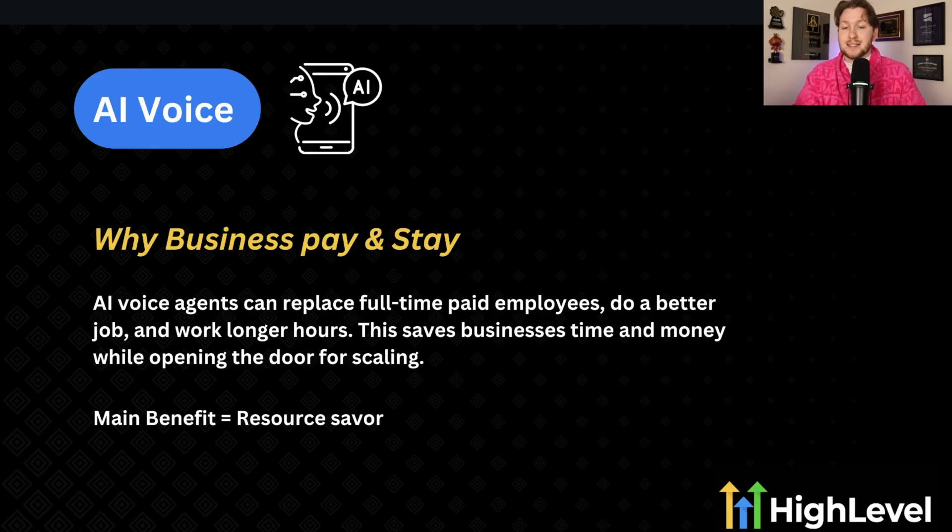This possibly has the biggest order-of-magnitude change in a business that I've seen with any High Level service. The ability to replace full-time employees — who don't even like answering phones — for $1,000 a month instead of $40,000-$50,000 a year is just such a good exchange. They can save so much money and get something that works 24/7. Most businesses don't work on weekends, and a lot of emergencies happen then. AI voice agents scoop up all those leads and work 24/7 for you.